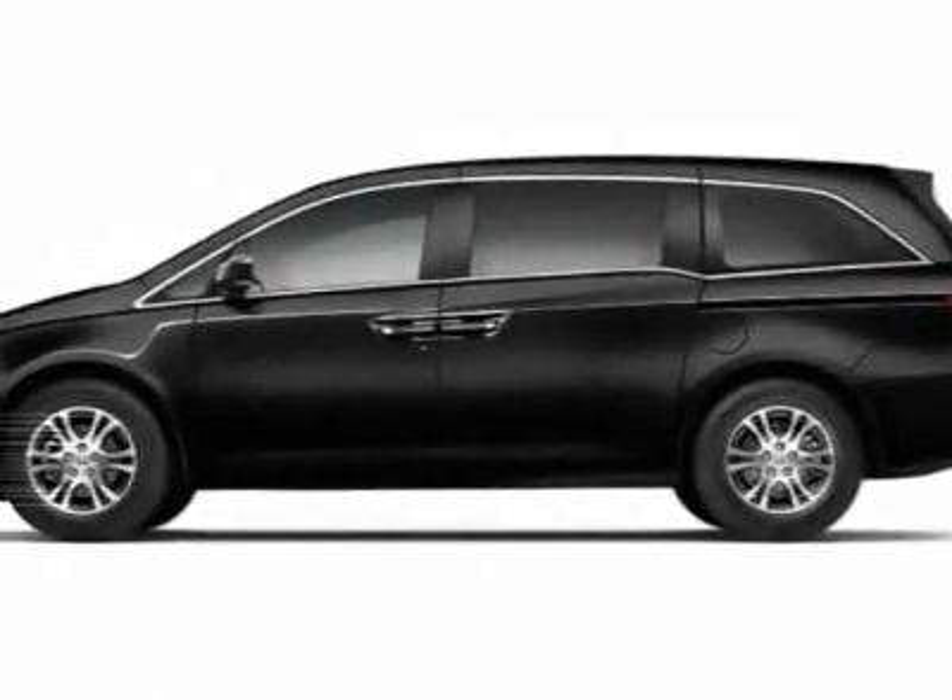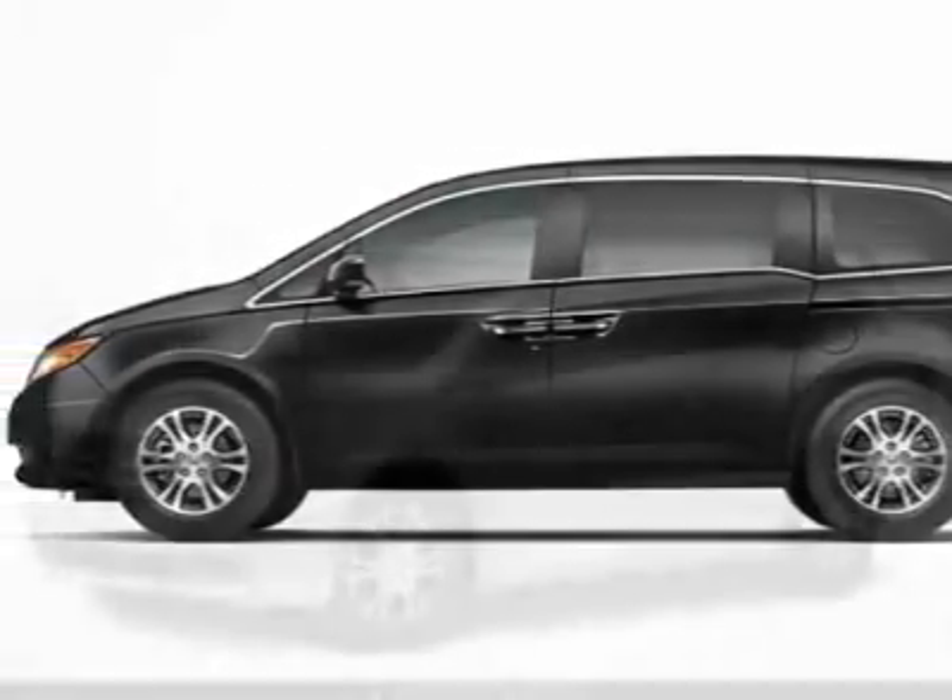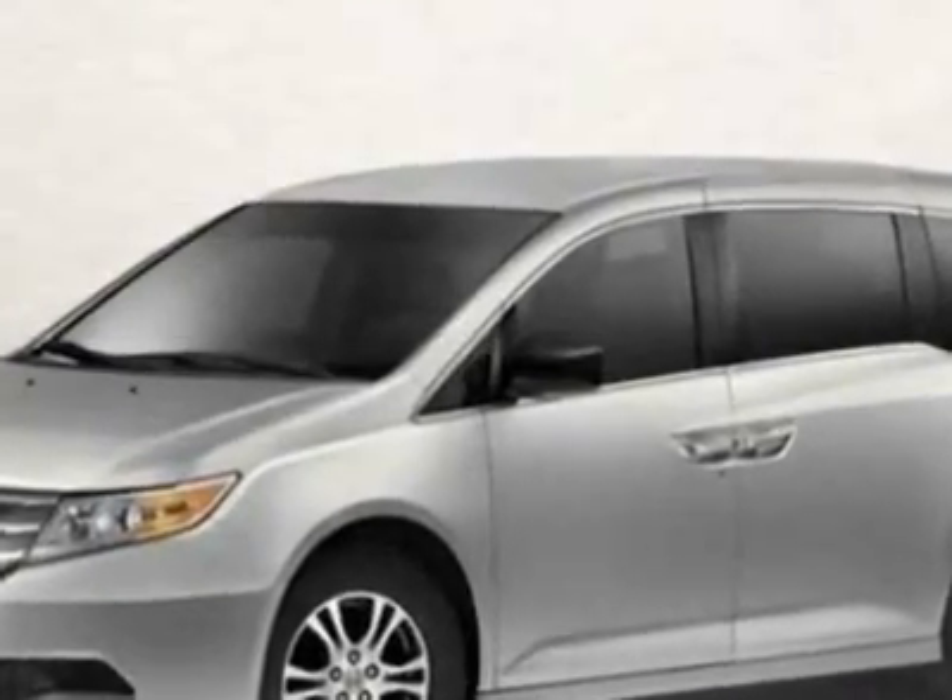Check out this new 2012 Honda Odyssey for your protection. This vehicle has a full factory warranty.